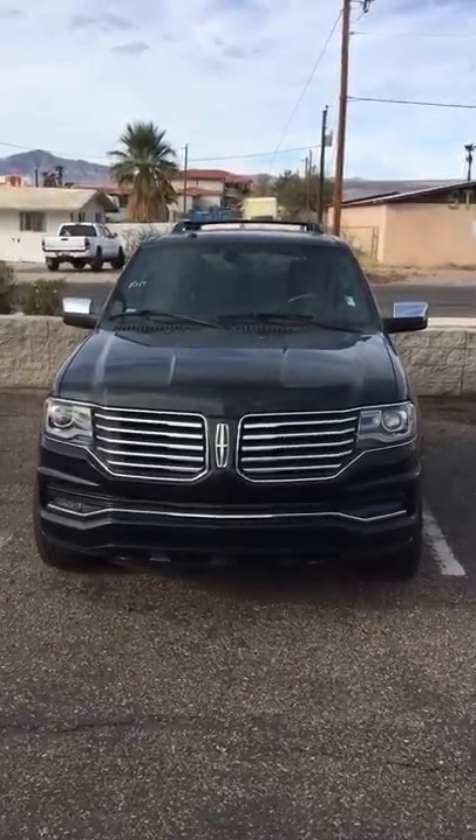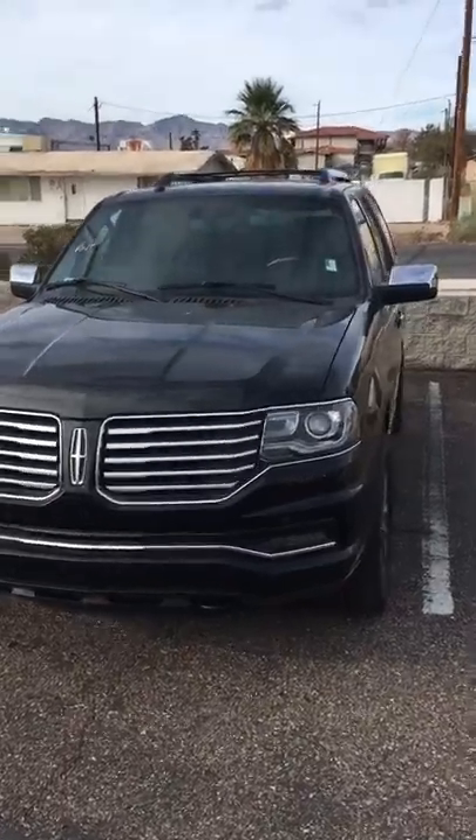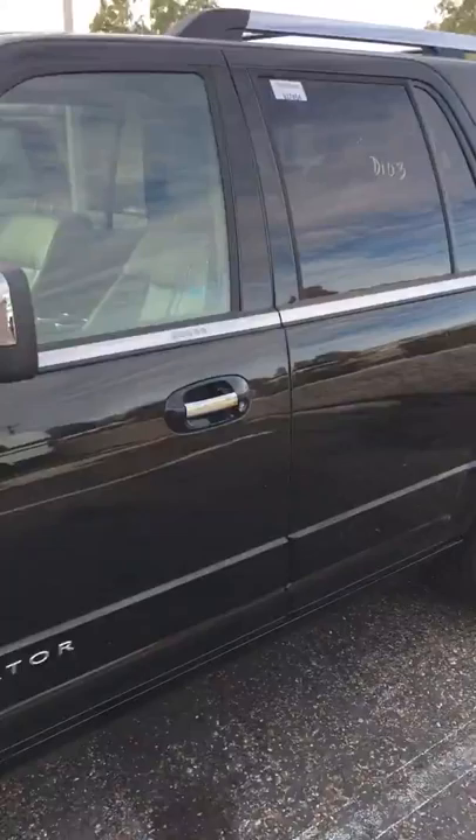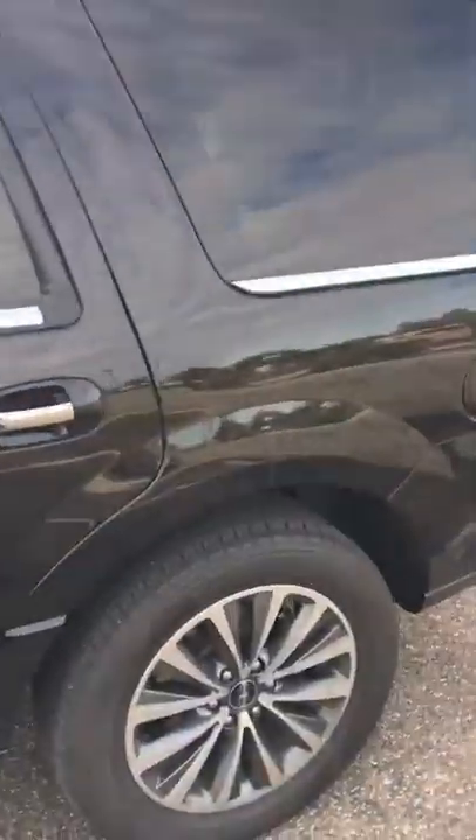Hello, this is John Wright from Anderson Ford in Bullhead City. Just wanted to send you that quick walk-around video of the Lincoln Navigator — 2016, just got it in.